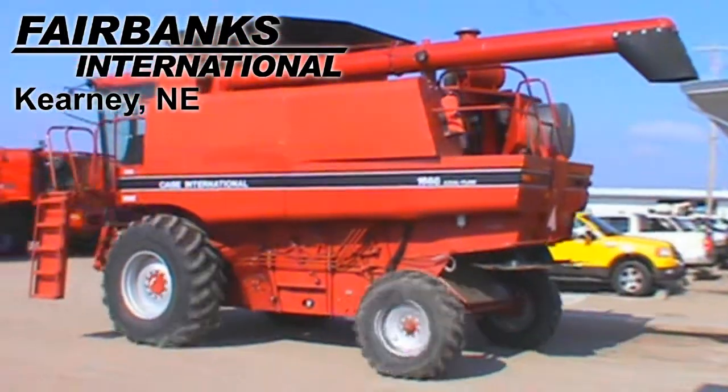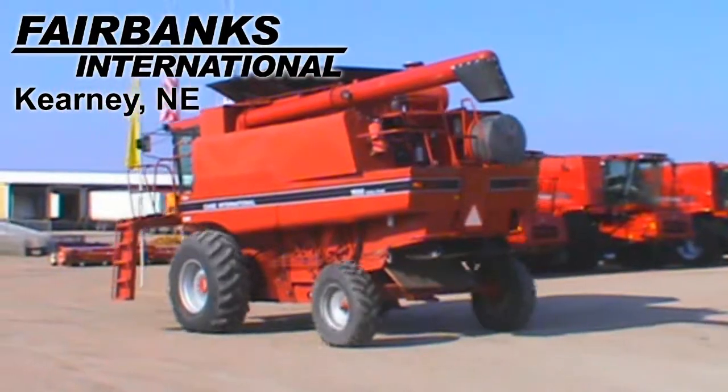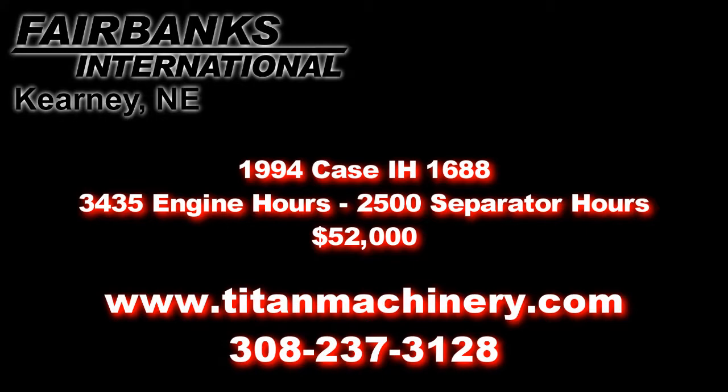If you're interested in this piece of equipment and would like more information, please contact our sales department at 308-237-3128 or browse more units at titanmachinery.com.